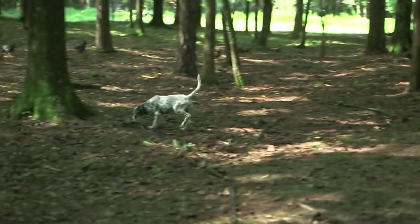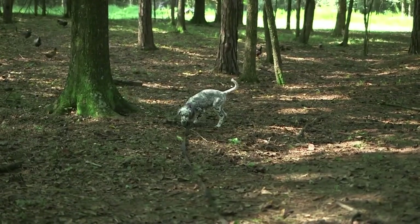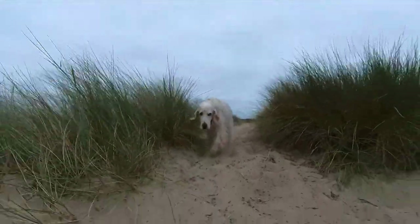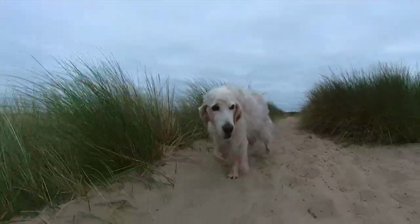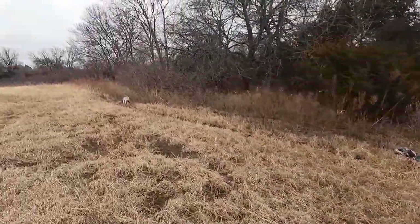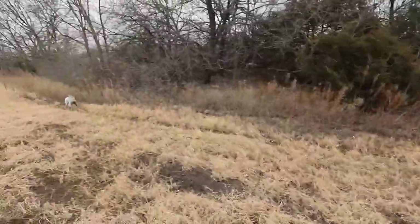The origin of the English Setter is controversial and is the subject of lively debate among breeders. Some attribute the origins of the breed to the Spaniards, others to the ancestors of the modern Spaniel. The true origins of Setters are unknown. What is certain is that it is an English breed, whoever its distant ancestors were.